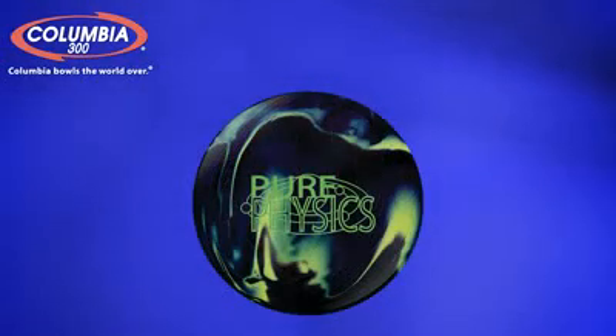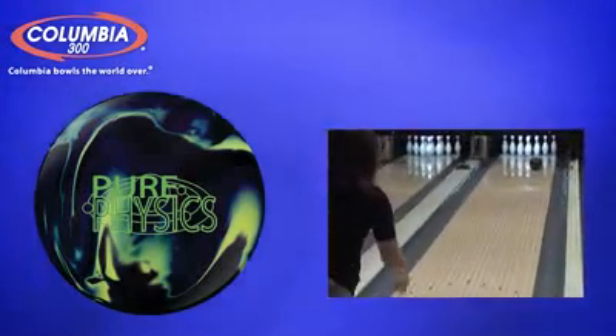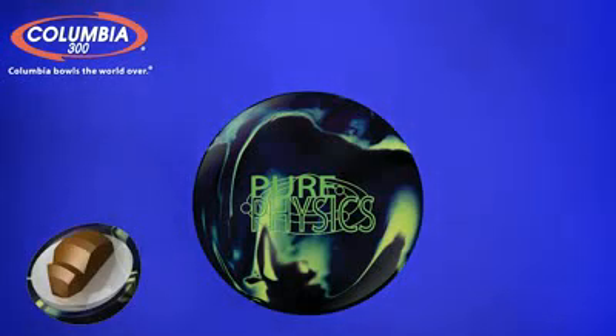The new Pure Physics delivers a massive hook and an even more powerful back end. Its performance delivers nothing short of pure satisfaction. Because it doesn't take a rocket scientist to understand that when you've got the biggest hooking ball in the market, you've got the advantage. Check it out and see for yourself how Columbia 300 is delivering the best balls in bowling.